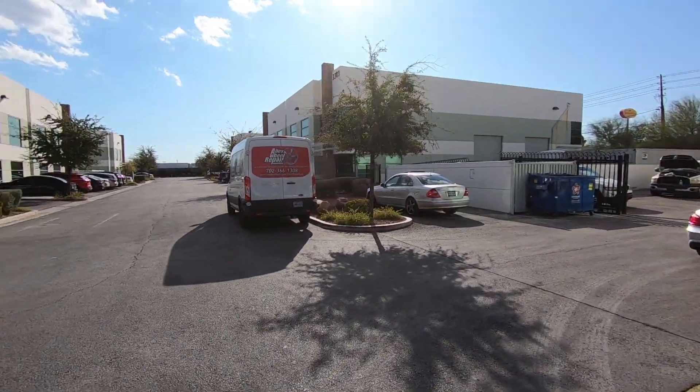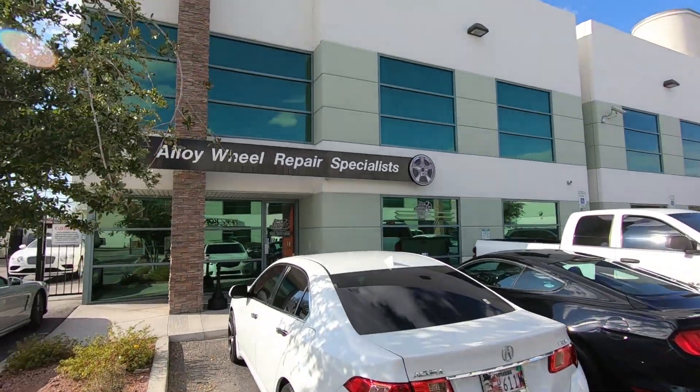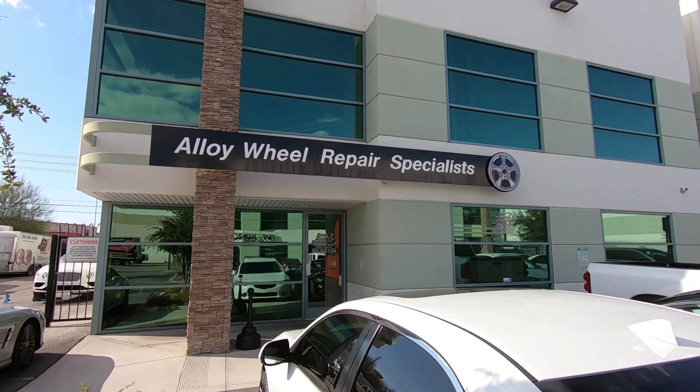We just made it to Alloy Wheel Repair Specialist. I guess this is a new location for them because this isn't where they used to be, so we'll see what they can do. Last time I was at BMW I think they used their mobile little van and did all the work there, but we'll check them out and see what they say.